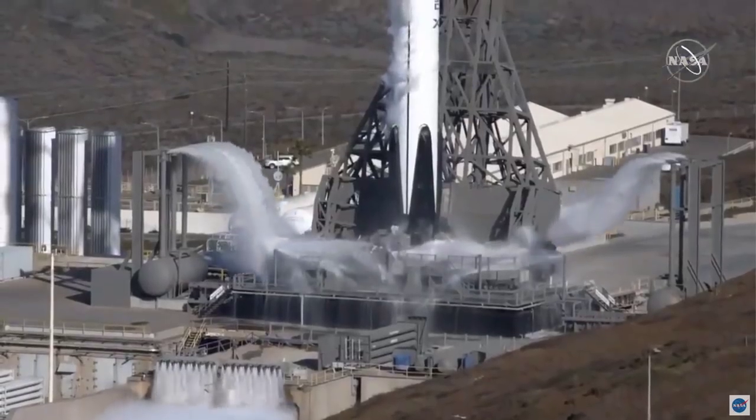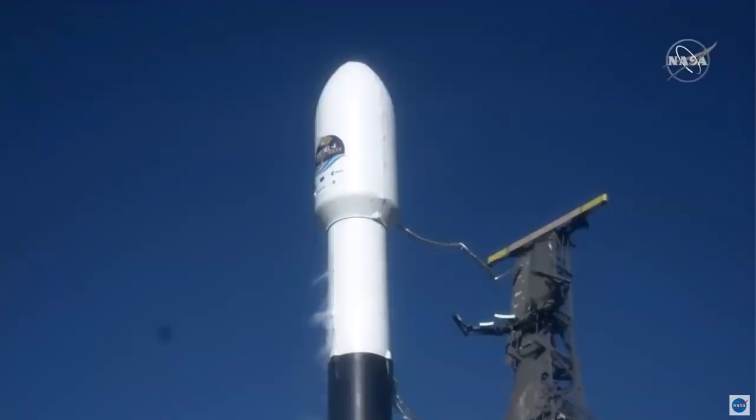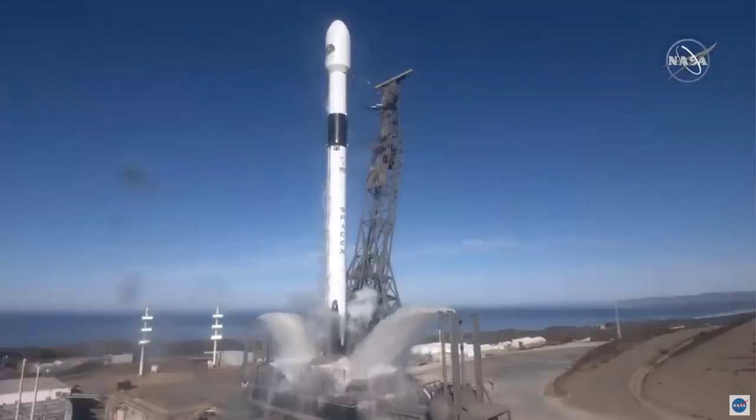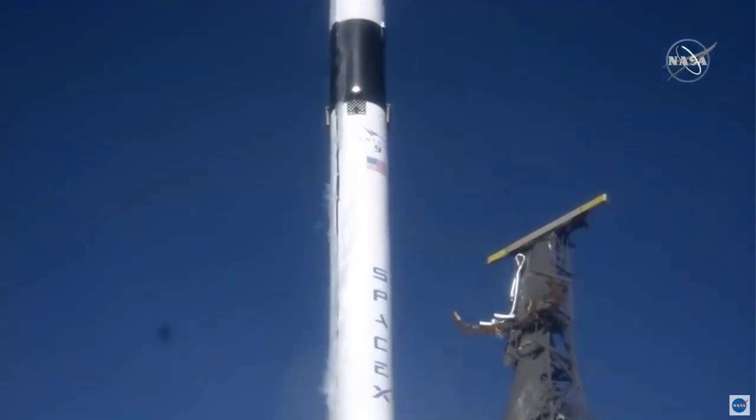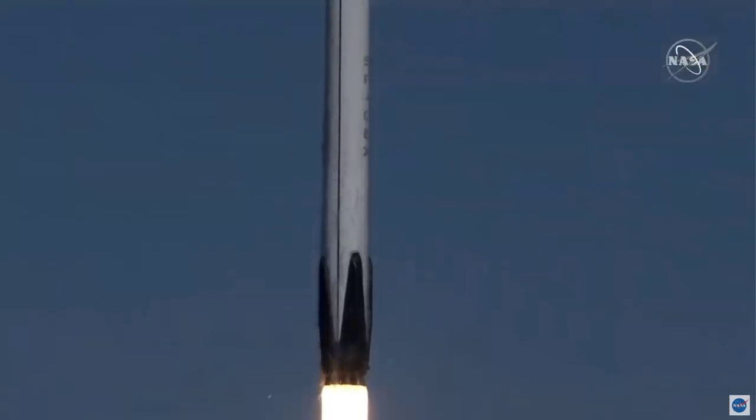5, 4, 3, 2, 1, 0. And liftoff of Sentinel-6 Michael Freilich, continuing a legacy of ocean observation and international collaboration to benefit all humanity.